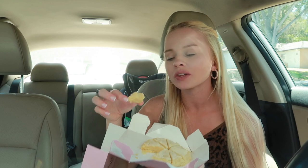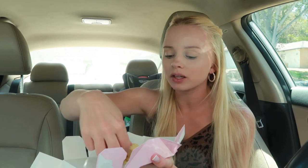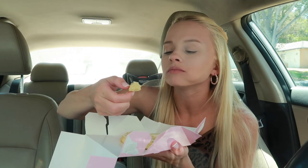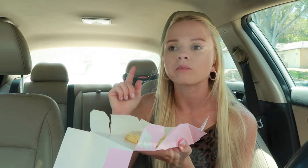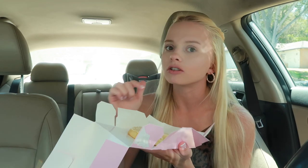I seriously don't know how this is so good. I just don't know how — it's so, so good. I'm gonna eat one of these cookies. I really love this cookie.